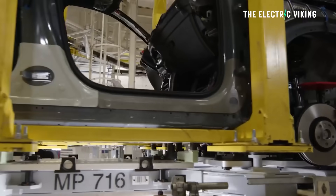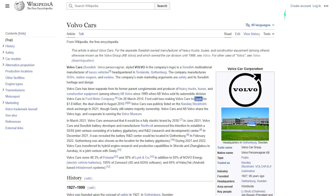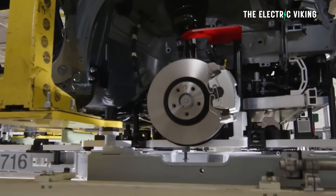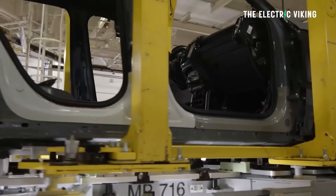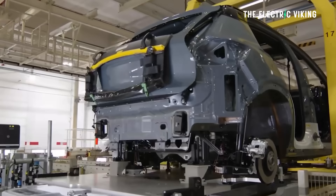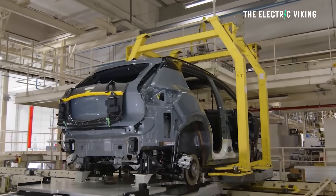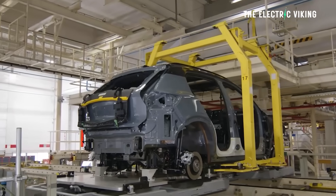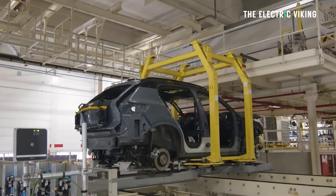This is the same factory that manufactures the Smart #1. Volvo, owned by Geely, plans to produce the EX30 at a plant in Belgium in 2025. But at the moment, the EX30 is only made in China. And the Belgian version will, of course, be predominantly using parts made in China.